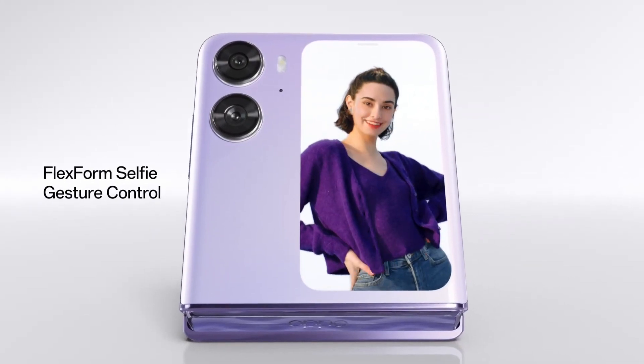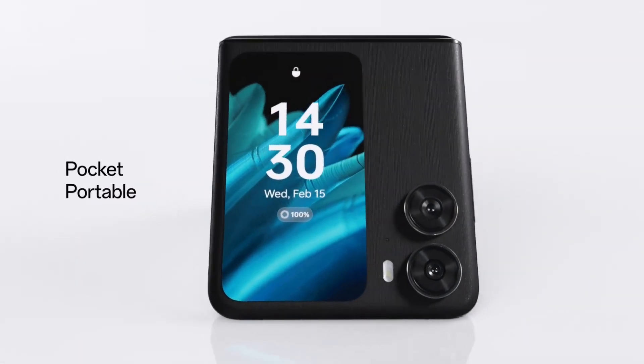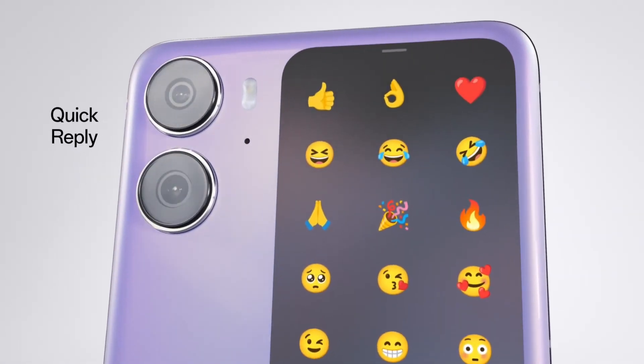So, what do you think? Are you excited about the Oppo Find N2 Flip? Let me know in the comments below. And if you enjoyed this video, please be sure to subscribe to my channel for more awesome tech reviews. My name is Anthony Onamu. Thank you for watching.